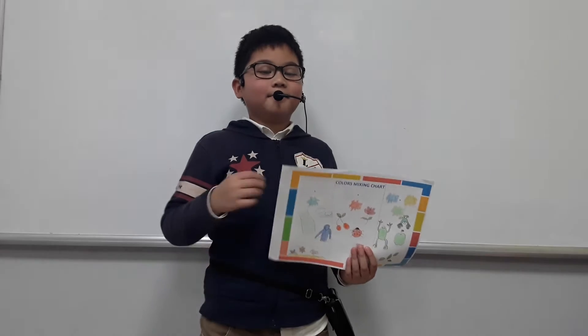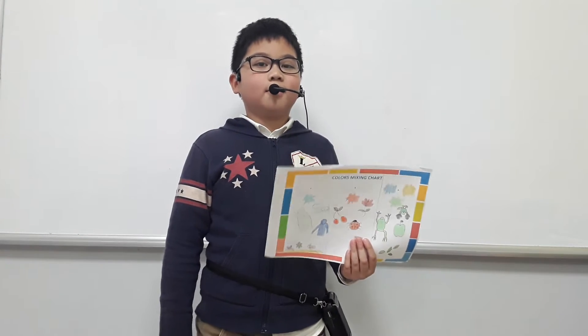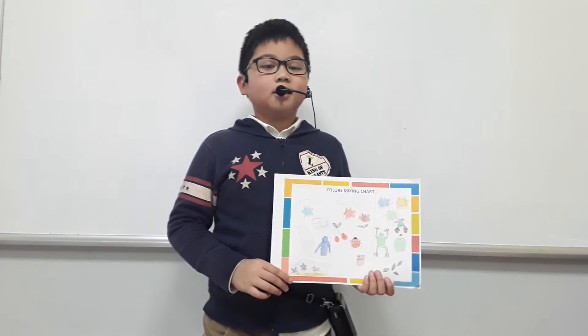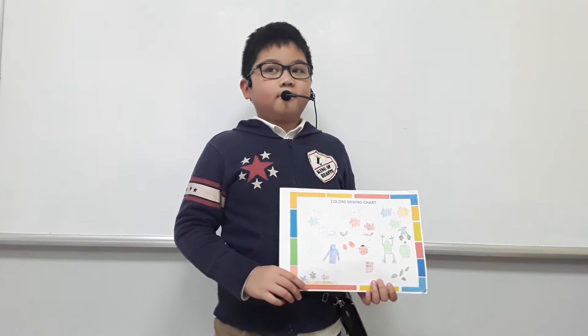Hello everyone. My name is Park Hai. I'm in class Discover 1H. Today I'm going to tell you about my color mixing chart.